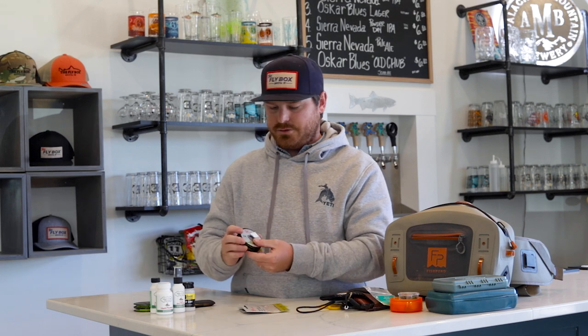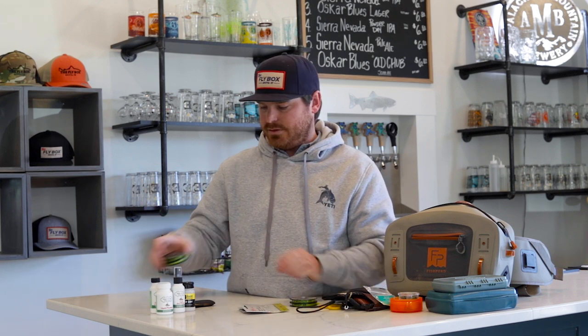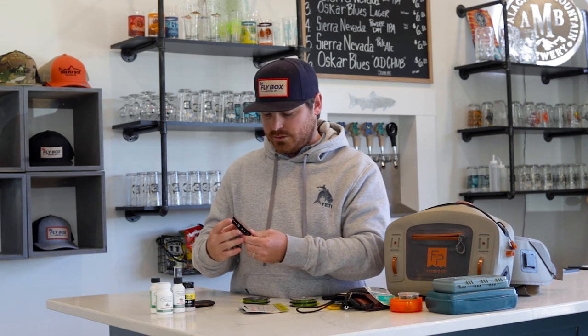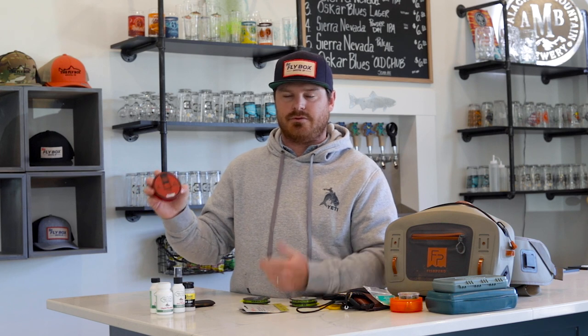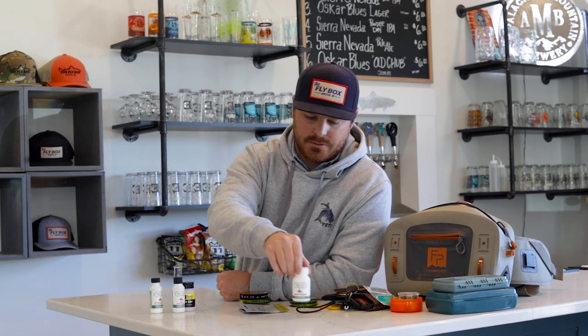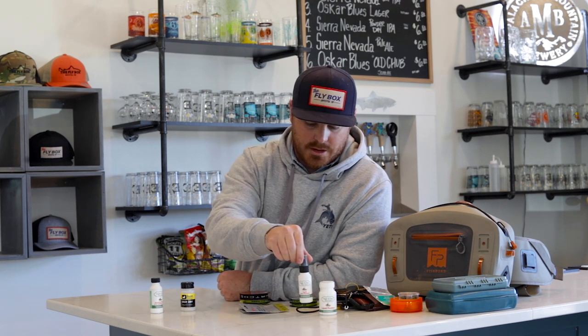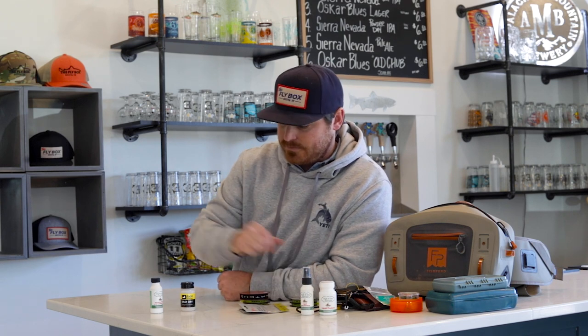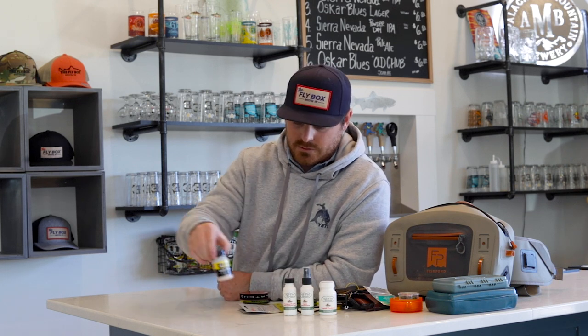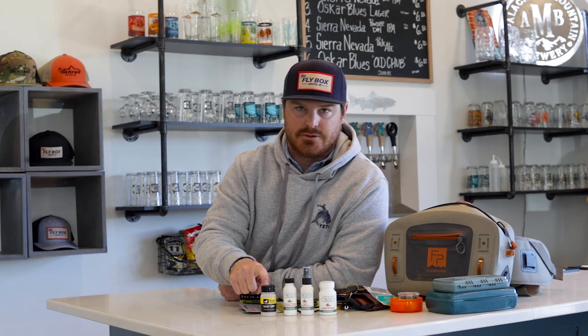For tippet, I've got 3X and 4X nylon, 3X and 4X fluoro, and a spool of 16-pound Hatch fluoro tippet for streamer fishing. I'll use a Loon Amadou patch for drying flies. For floatant, I've got High and Dry liquid for yarn indicators and hoppers, a liquid spray for PMD-style dry flies, the powder with a brush from High and Dry, and Loon Easy Dry for bigger hoppers and dry flies.